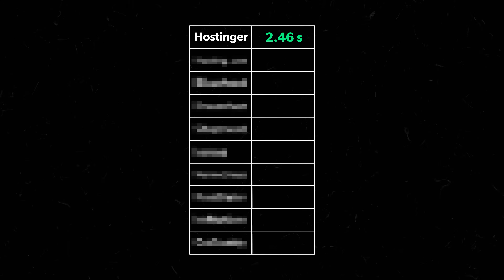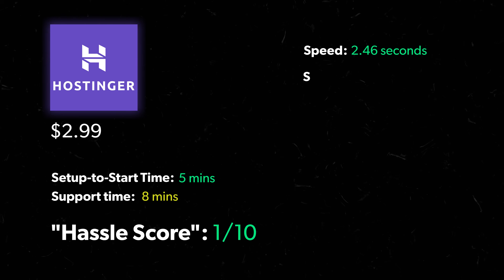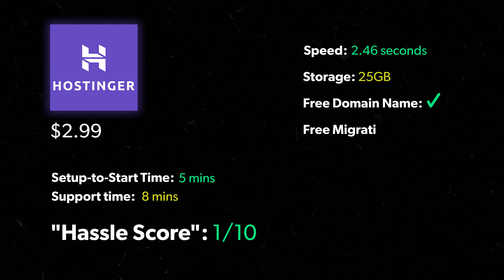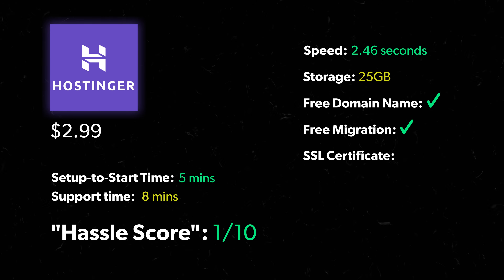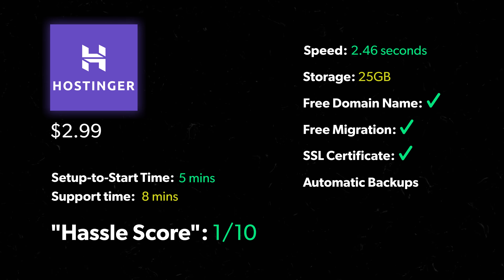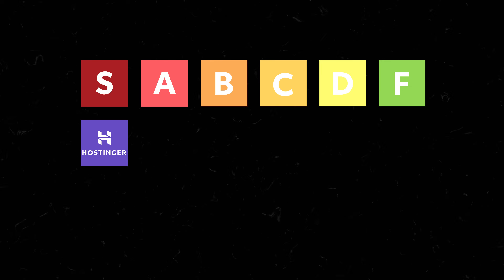My homepage loaded in 2.46 seconds on Hostinger, which is actually the fastest on our list. When it comes to inclusions: storage is 25 gigs, free domain name yes, free migration yes — and Hostinger offers free migration for unlimited sites while most other companies charge or limit the number you can migrate for free. SSL certificate yes, automatic backups yes, unlimited traffic yes, and the number of websites you can make on this plan is 25. That is great if you're a web pro making sites for clients — by far the highest on our entire list, the next highest is only 10. So Hostinger belongs solidly in S tier.